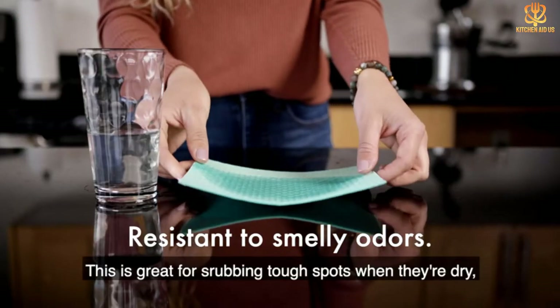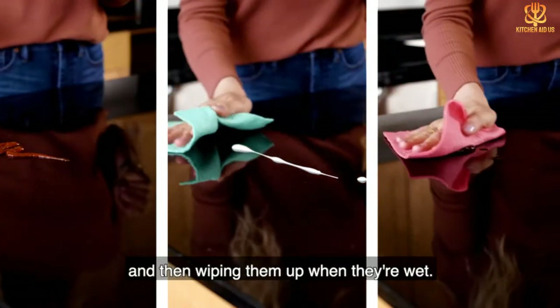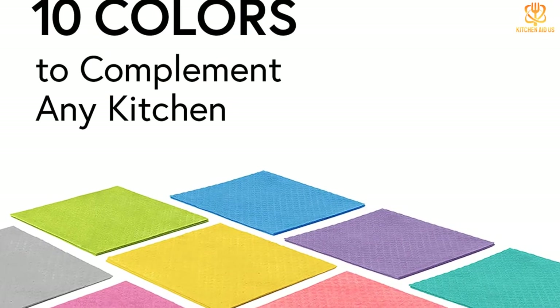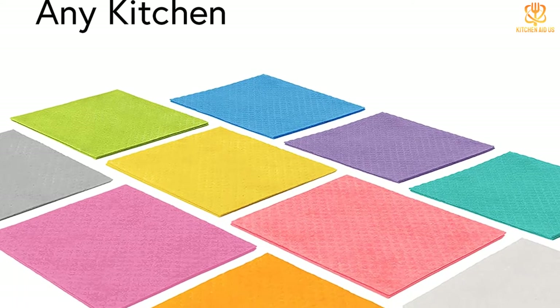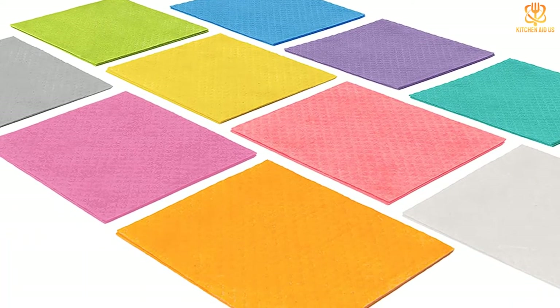Each cloth can hold up for more than 50 uses on dishes, glassware, tile, and countertops. They're biodegradable, sold in bulk packs, and come in a variety of colors. On average, one pack of 10 should last approximately one year, which is long enough to replace 150 regular paper towel rolls.